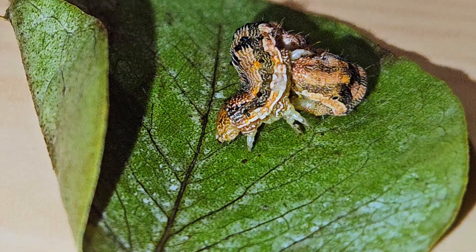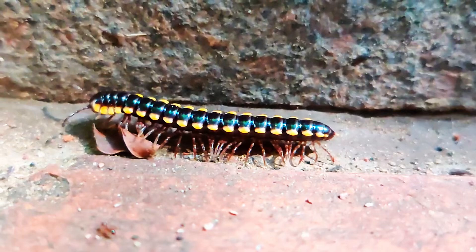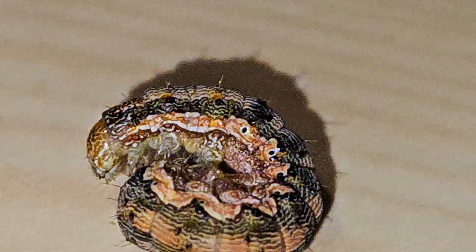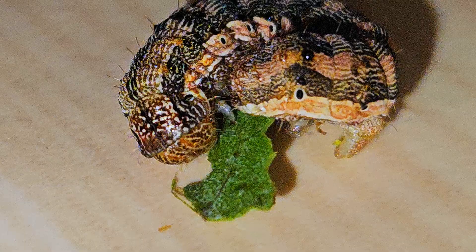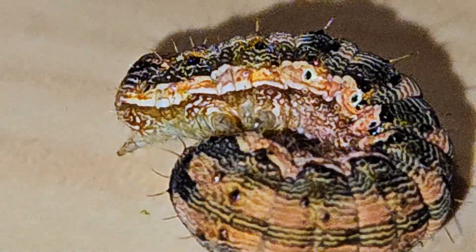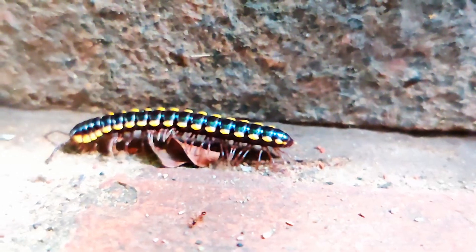Two: rolling into a ball makes them harder to eat. When a caterpillar curls into a ball, it does a few clever things at once. It hides its soft, vulnerable underside, it makes itself harder to grab, and it becomes less recognizable as food. To a predator, a curled caterpillar may look like a rock, seed, or a piece of debris. And predators don't like wasting energy on things that don't look worth the effort. It's camouflage, armor, and attitude all rolled into one.